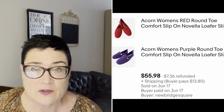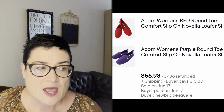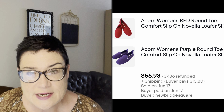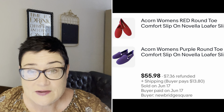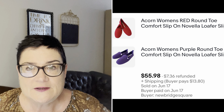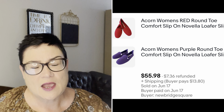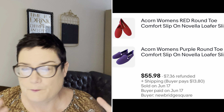I purchased these Acorn slippers for $3.99 each — brand new, still with the stickers in them — at the Salvation Army. Both pairs were the same size and a woman bundled them together on eBay. I sold them both together for $55.98; buyer was all in for $67.14, although I think I refunded her a little of the shipping because I shipped them in one package.